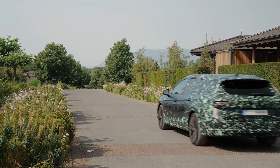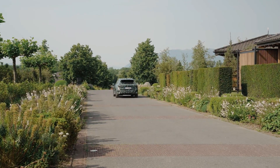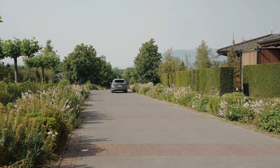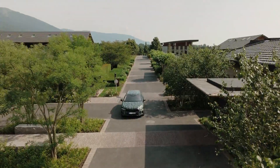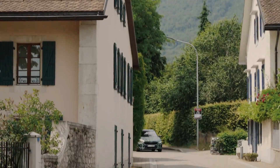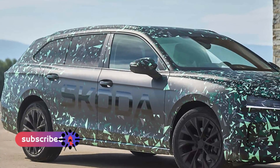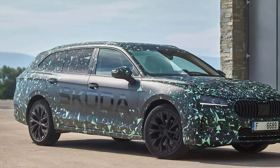Skoda is set to unveil its fourth-generation Superb in November 2023, 90 years after the launch of the historic first model. Like its predecessors, the new Superb combines a striking design concept with advanced technology. Safer and more spacious than ever before, the new model is ready to add another chapter to the Superb's long-standing tradition at Skoda.